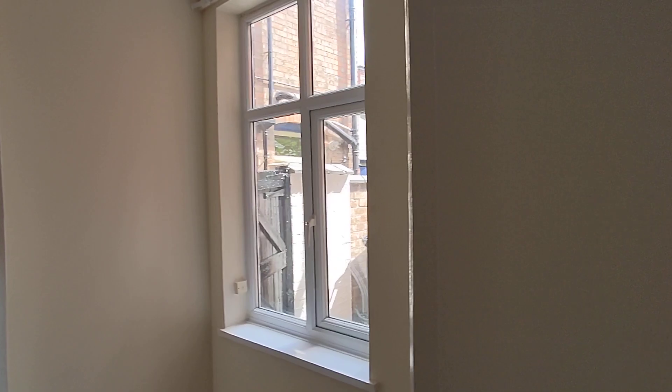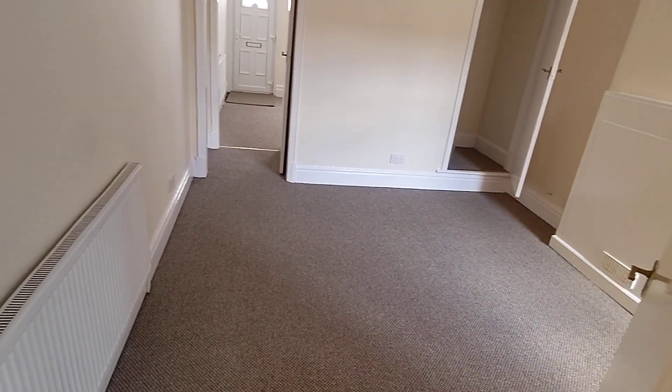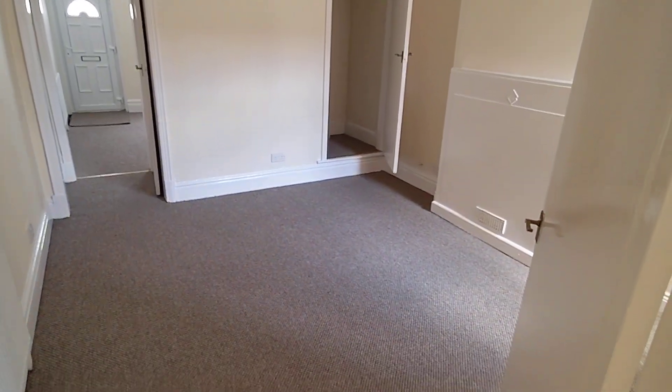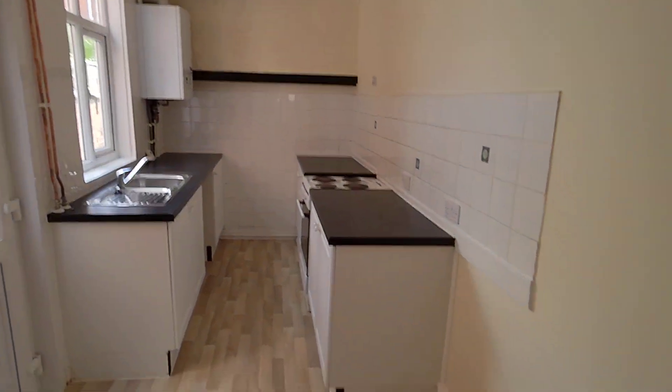There isn't really much for me to point out, to be honest, because they've obviously all been so clean and so fresh and tidy — quite basic, really. But it's ready for someone to move into and make a nice home out of it.